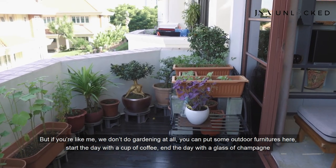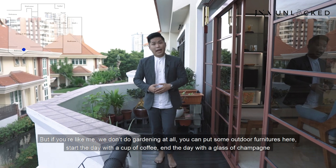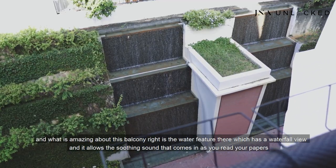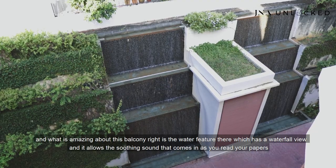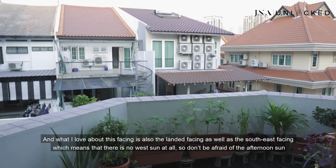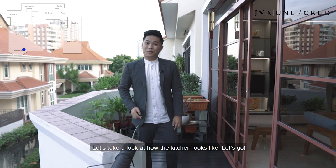But if you're like me and don't do gardening, you can put some outdoor furniture here, start the day with a cup of coffee and end the day with a glass of champagne. What's amazing about this balcony is the water feature with a waterfall view that allows a soothing sound as you read your papers. What I also love about this facing is the landed and southeast facing, which means there's no west sun at all — so don't be afraid of the afternoon sun. Let's take a look at how the kitchen looks like.